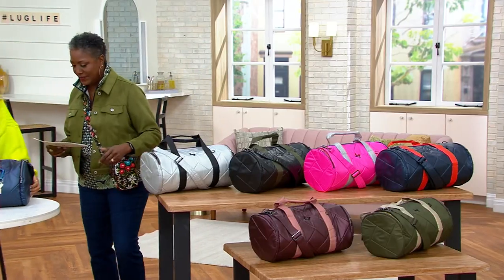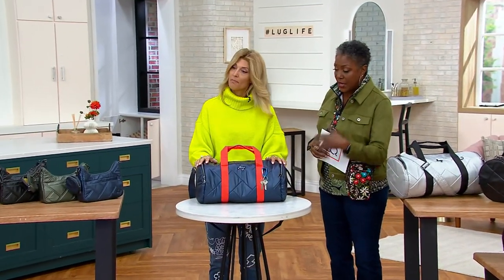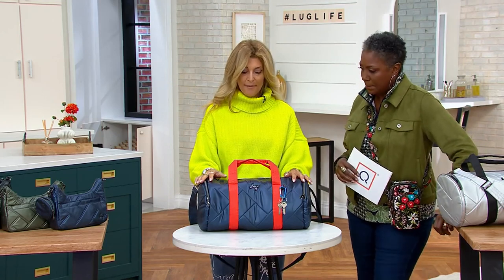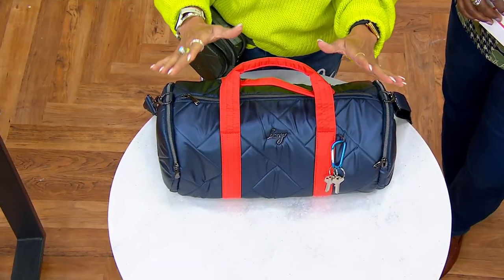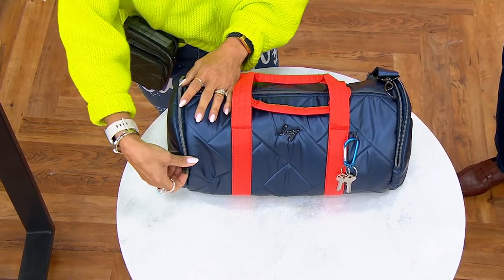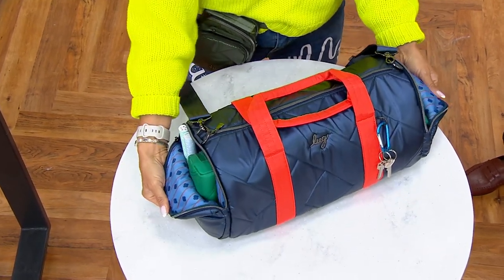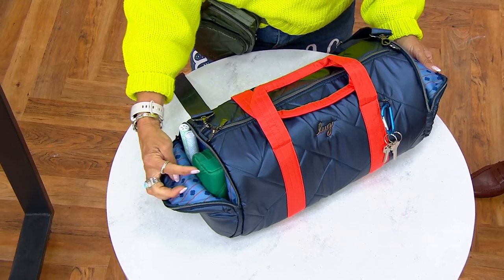Debbie's going to take us on a tour of the Rowboat. It's a classic duffel shape but with so much more in terms of the appointments. Starting with the gorgeous colors and the quilting — look at the color blocking, so fashion forward. And then of course the LUG DNA: the organization. They really maximized the pockets and details, including these round pockets for all those great little catch-alls.